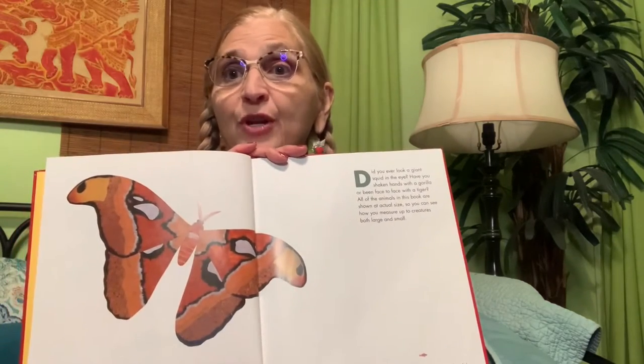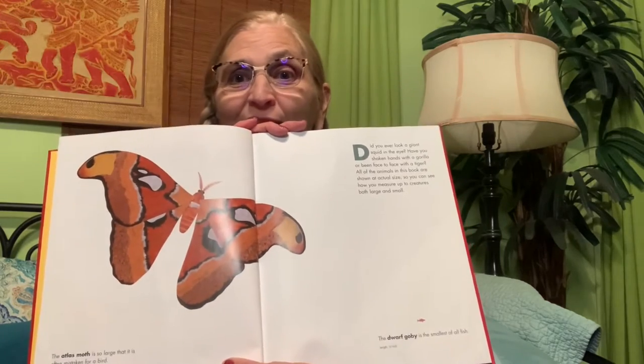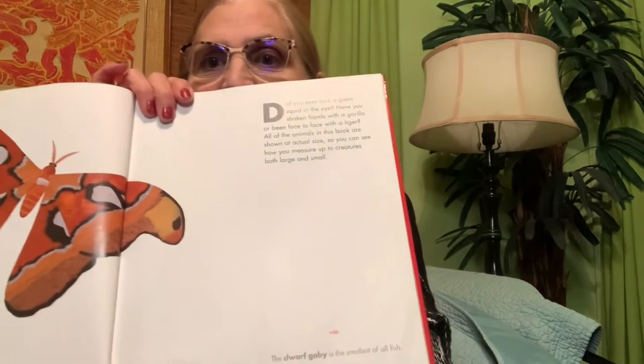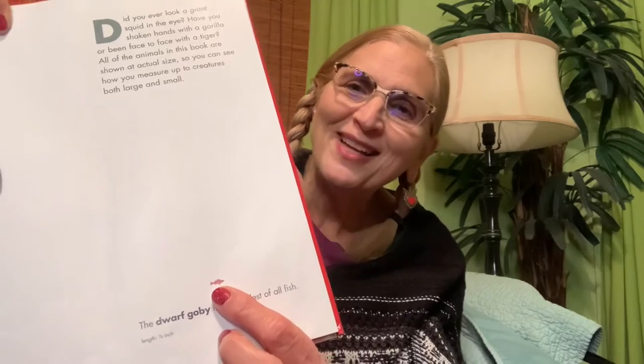The book asks: Did you ever look a giant squid in the eye? Have you shaken hands with a gorilla or been face to face with a tiger? All of the animals in this book are shown at actual size so you can see how you measure up against creatures both great and small. There's a tiny animal down there — the dwarf goby, the smallest of all fish. Its length is only one third of an inch — super tiny!